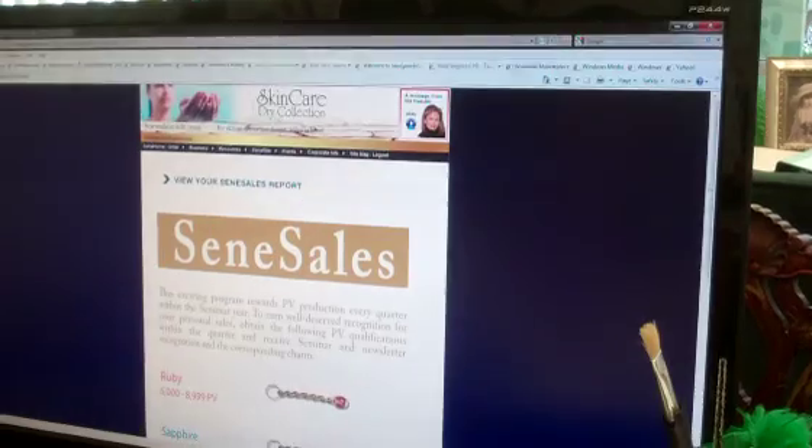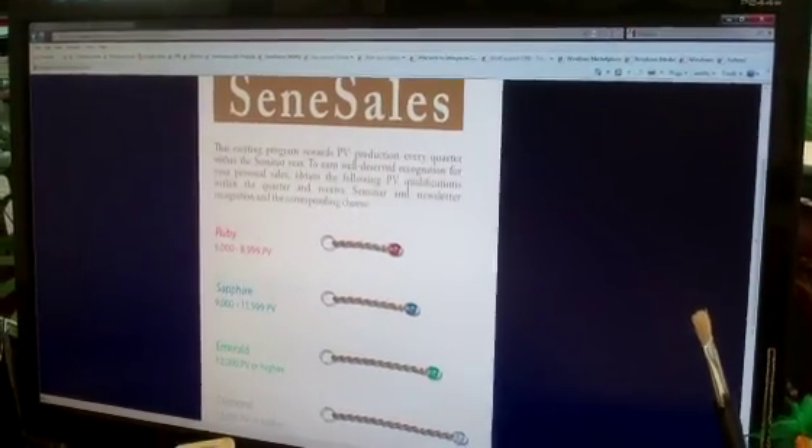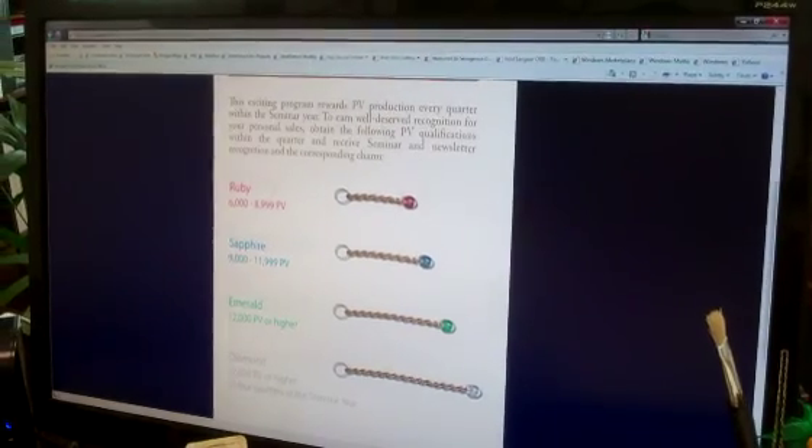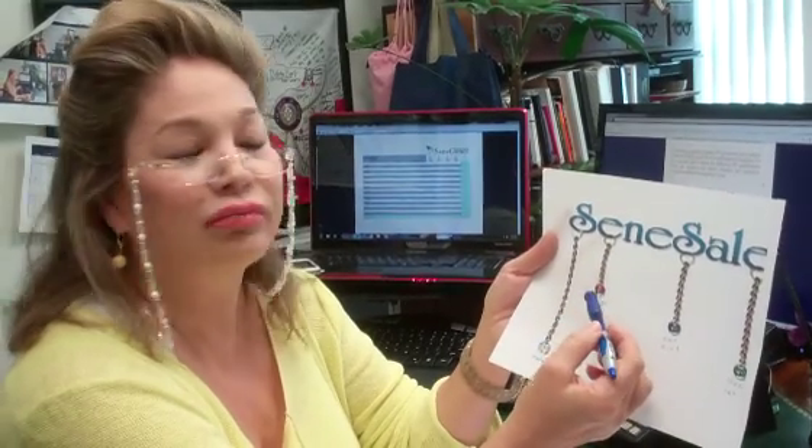Up pops the CineSales flyer and you will see these little droplets. These droplets represent the amount of products that are sold on a quarterly basis. The Ruby Droplet represents 6,000 up through 8,999 PV.